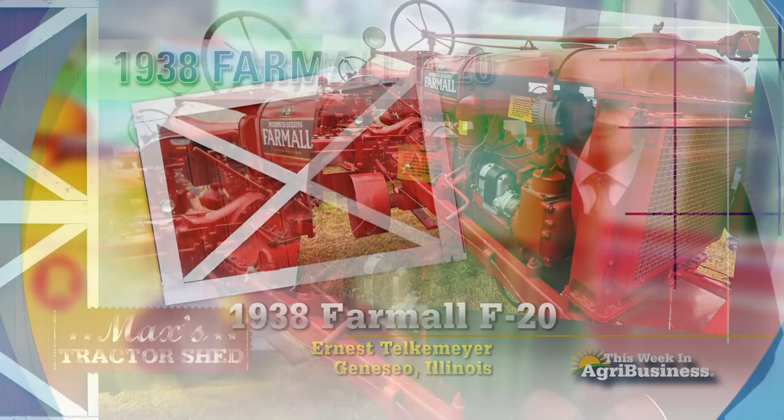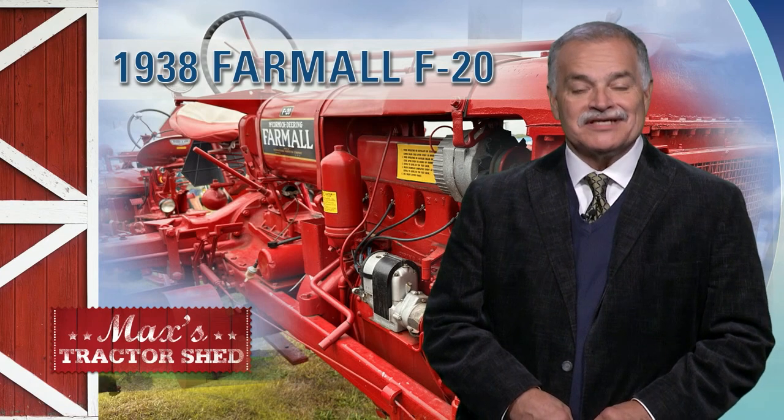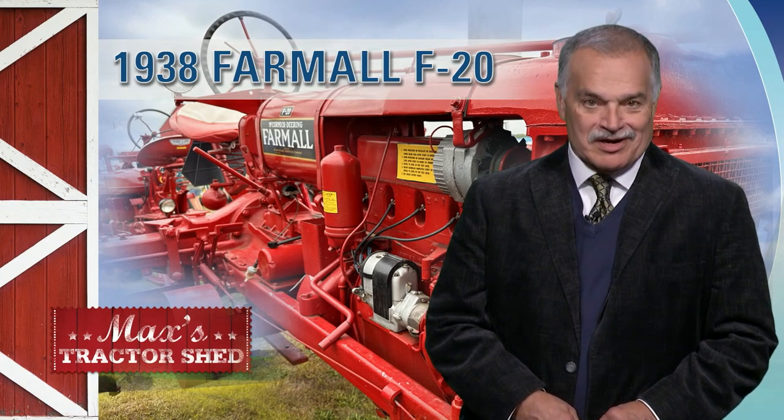You'll find a lot of equipment maybe upgraded, maybe not changed at all, crossing the block at Big Iron Auctions. Coming in now with his weekly report, we welcome Mark Stock.